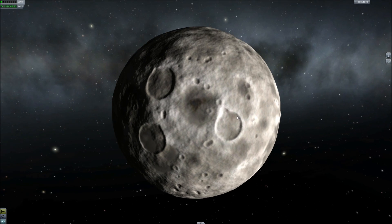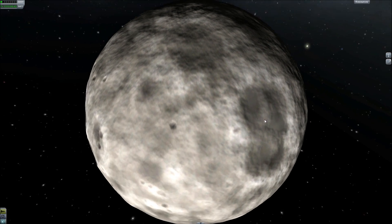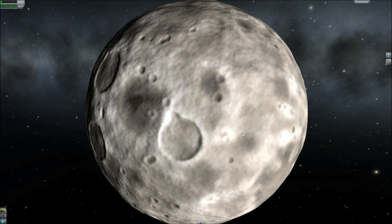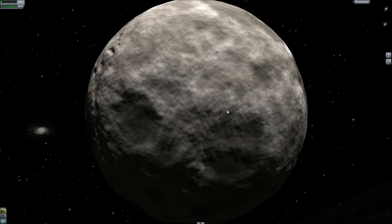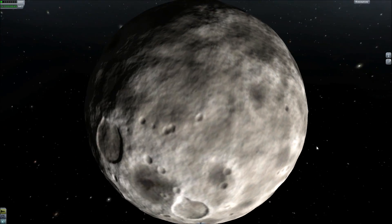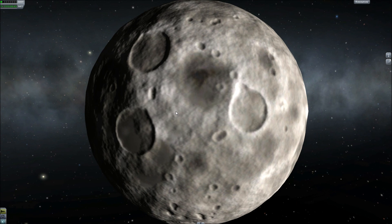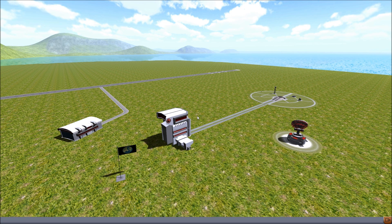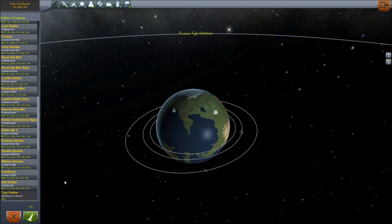Tylo is the same diameter as Kerbin, but it has much less gravity because it's not as dense. It does not have an atmosphere, which means you cannot aerobrake and you cannot use parachutes. It is basically the Kerbal analog for Ganymede — Ganymede is the largest moon in our solar system, actually larger than Mercury, as well as Titan. But since they orbit around Jupiter and Saturn respectively, they cannot be classified as planets. So this is where we're going to go next — it looks basically like the moon. Let's go ahead and get to the Space Center. I have already placed something to launch the Tylo orbiter — let's fly it.